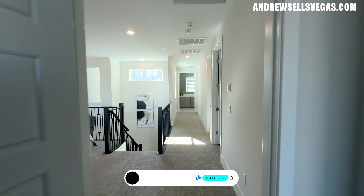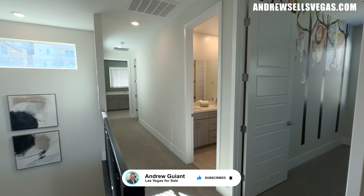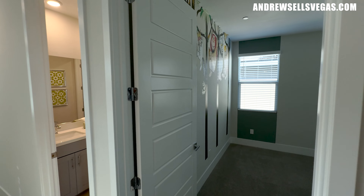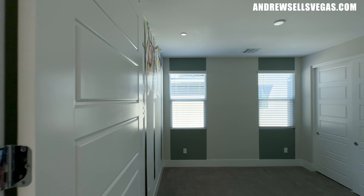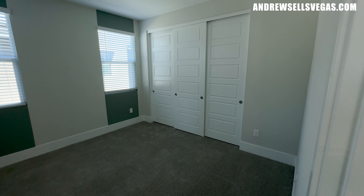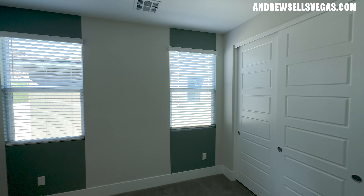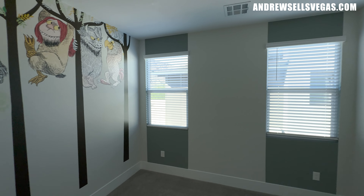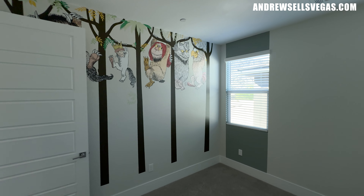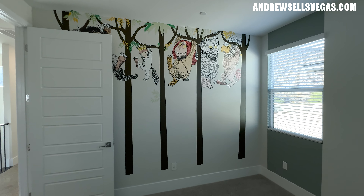I'm Andrew Guyant with Simply Vegas, your local licensed realtor, ready to assist. Just give me a call or a text, or visit andrewsellsvegas.com. You can also sign up through the website for alerts, but if you want to talk directly, a call is the easiest way to reach me.